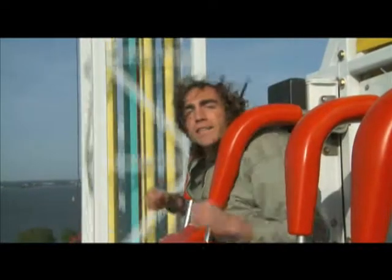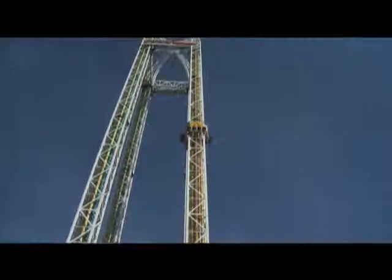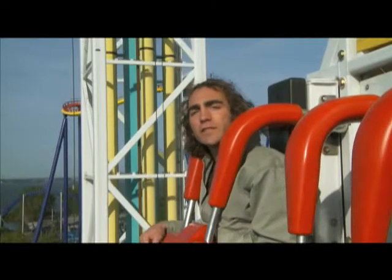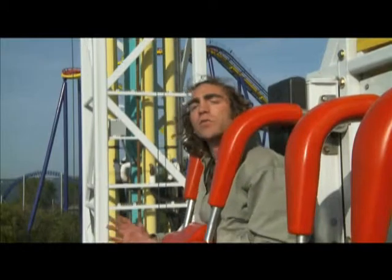On the way back down, we're going to experience just the opposite g-forces. This is called microgravity, and you're going to feel lighter than you would under normal gravity. When I was falling down, I was falling at the same rate as this ride and got launched out of my seat. This is the same thing that astronauts feel when they're up on the space station.